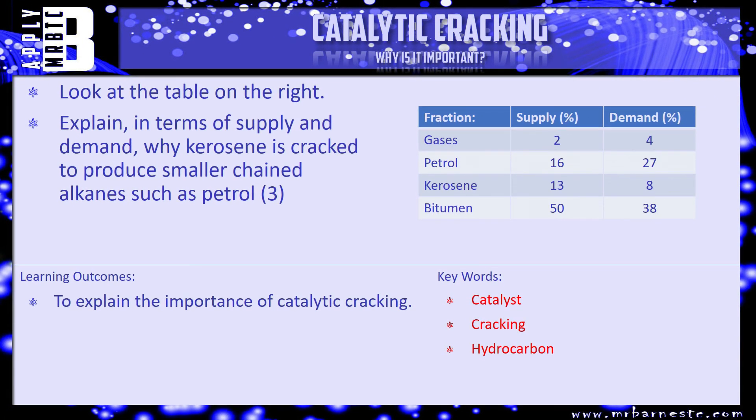That's everything in this section, so let's look at a question. I've got a very similar table — in fact it's identical. The question says: explain in terms of supply and demand why kerosene is cracked to produce smaller-chained alkanes such as petrol. Pause the video, have a go, and we'll see how you've done in a minute.